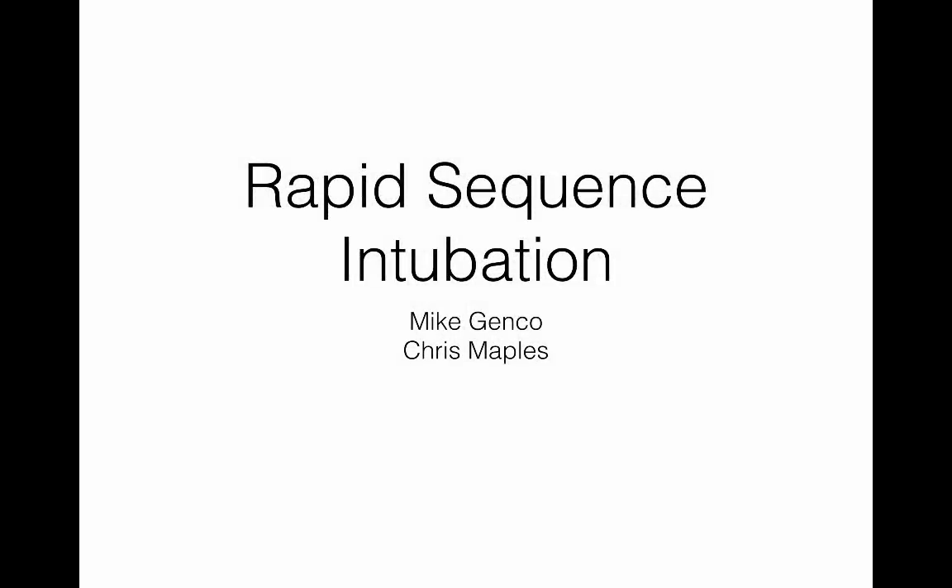Hello, everyone. My name is Mike Jenko, and I'm here with Chris Maples. We are going to talk about rapid sequence intubation.